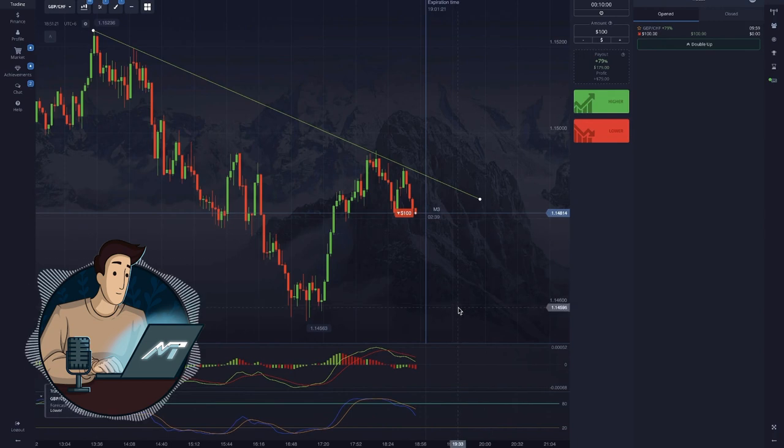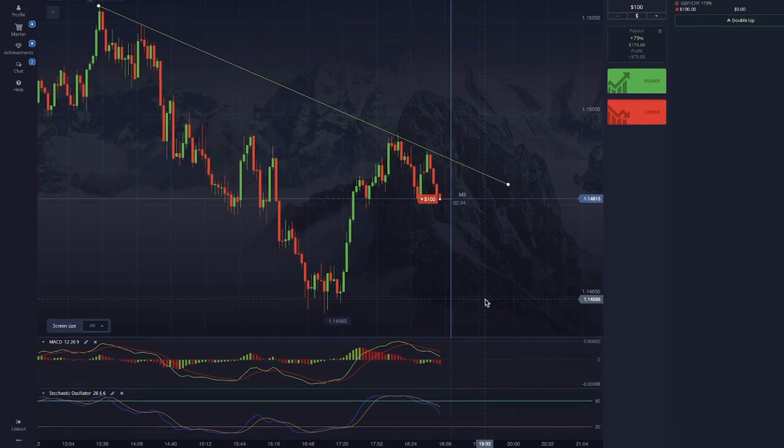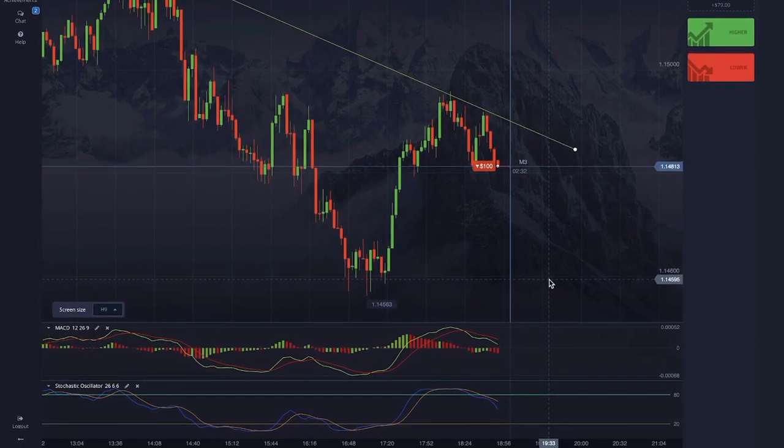What is this dream combination I'm speaking of? It's MACD and stochastic. And what a combination it is — they complement each other just perfectly.